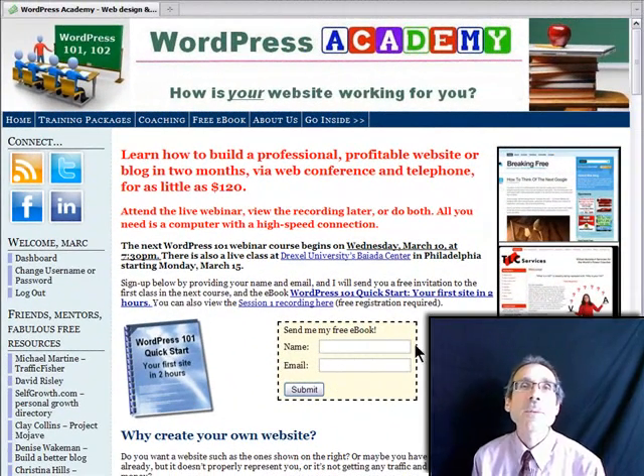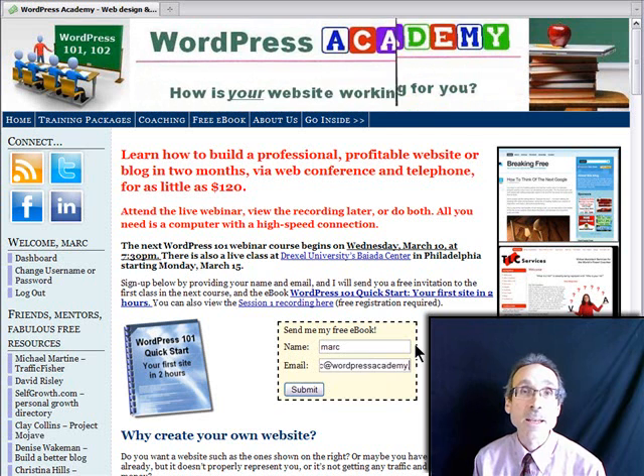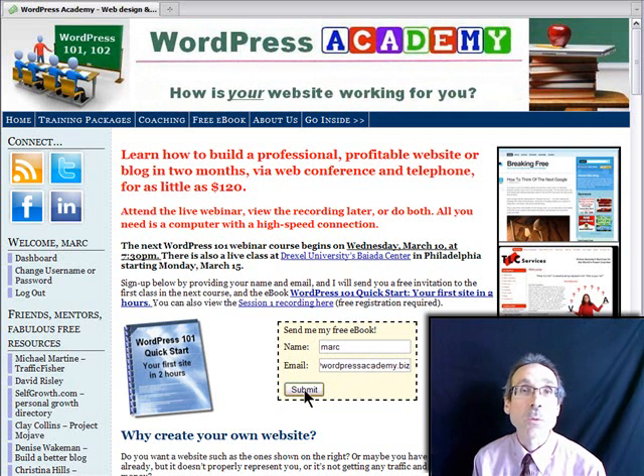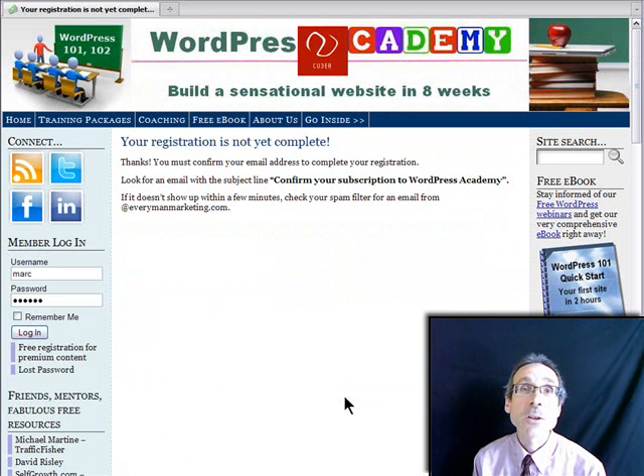Have a look around our site. Sign up to our free e-book and training course, WordPress 101 Quick Start — your first site in two hours — and give it a shot. We have all kinds of affordable training packages and webinars. We also do custom websites. Write to me if you have any questions. Good luck, and I'll see you on the other side.